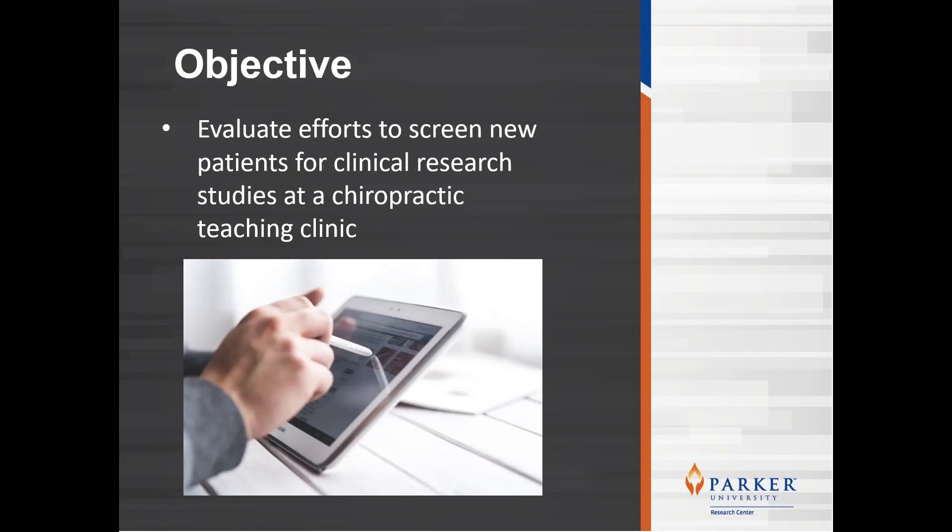Chiropractic teaching clinics should be a viable place to conduct clinical research due to the patient volume and the amount of data being collected. Despite these promising attributes, we have found that recruiting patients from a chiropractic teaching clinic to be a challenge. The objective of this study was to evaluate the efforts to screen new patients for a clinical research study at a chiropractic teaching clinic.